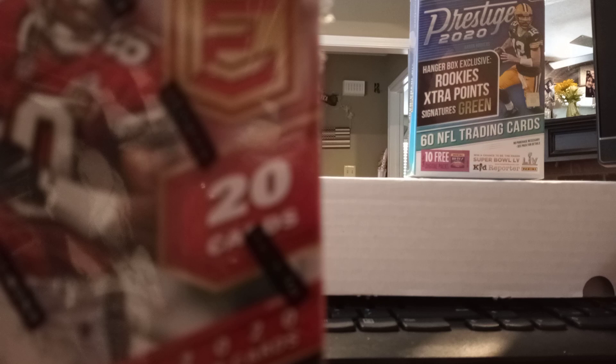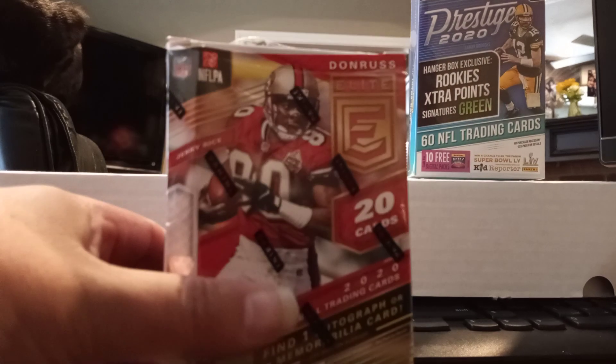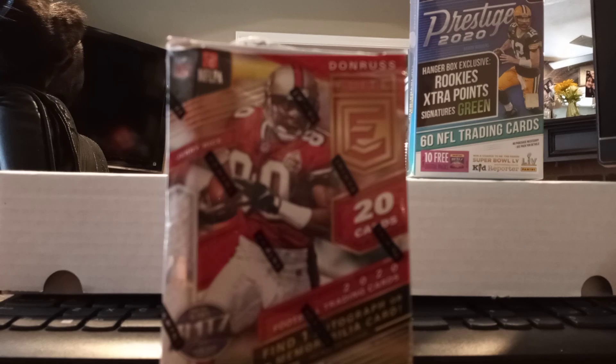Hello YouTube, this is DFW Hits back — DFW Hits 18 back again with another video. Today's video is going to be Elite Tolerance Elite blaster. I finally found a blaster today at my Walmart.